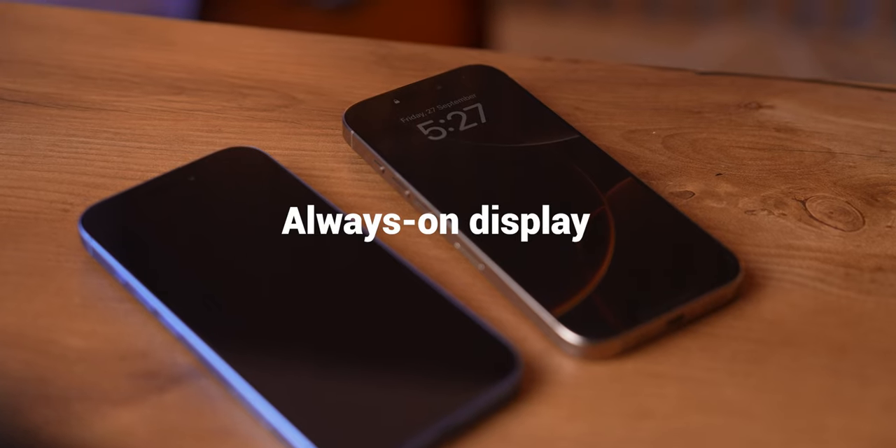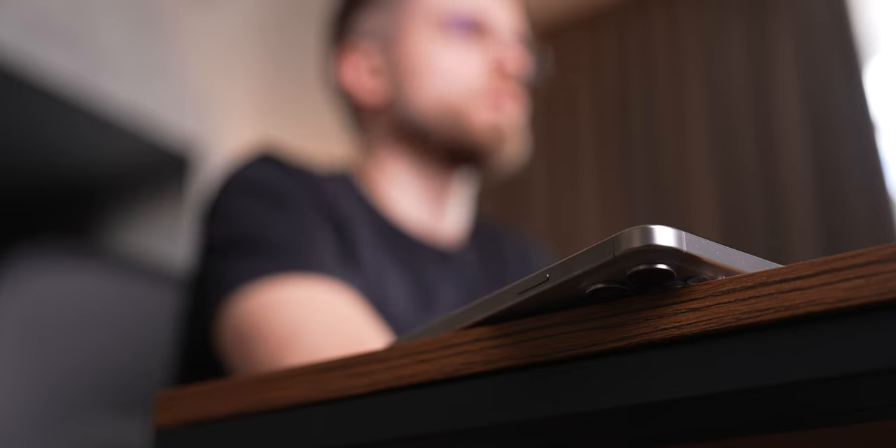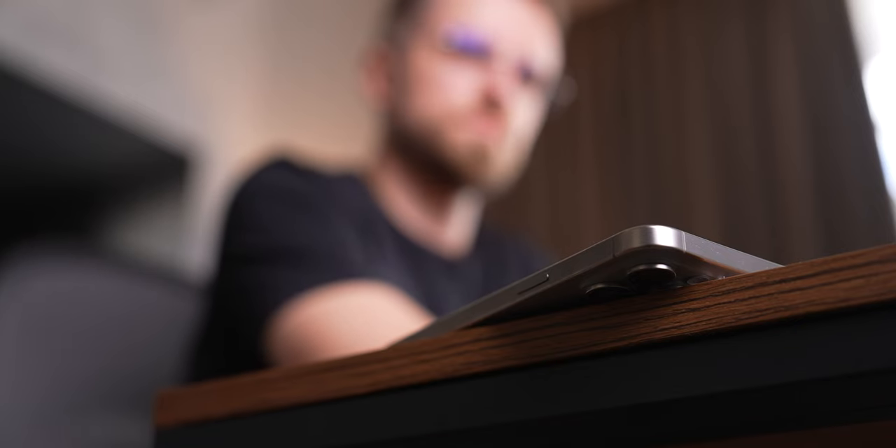Always-on display is a cool feature on the Pros, but I wouldn't say it's a deal-breaker. I know tons of folks with the 14 Pro and 15 Pro who've turned it off anyway, and after using the regular 16 without it, I honestly didn't miss it. In fact, I kind of like the break from constant notifications.